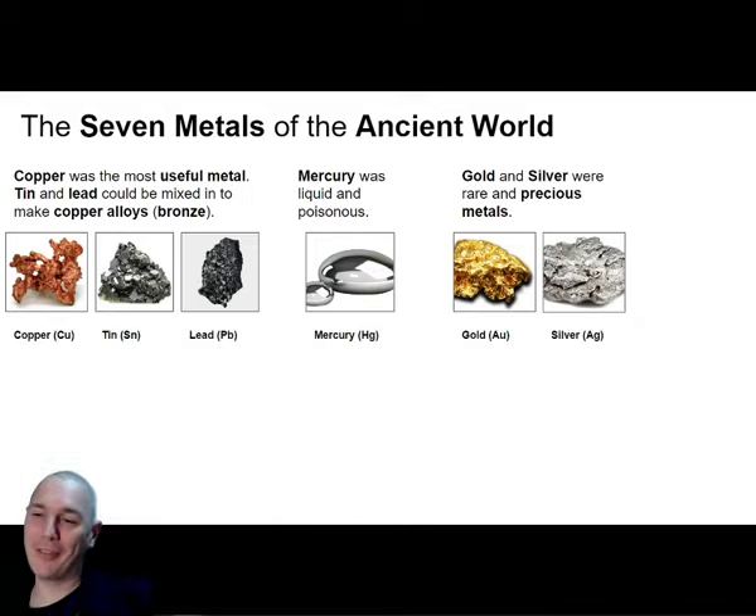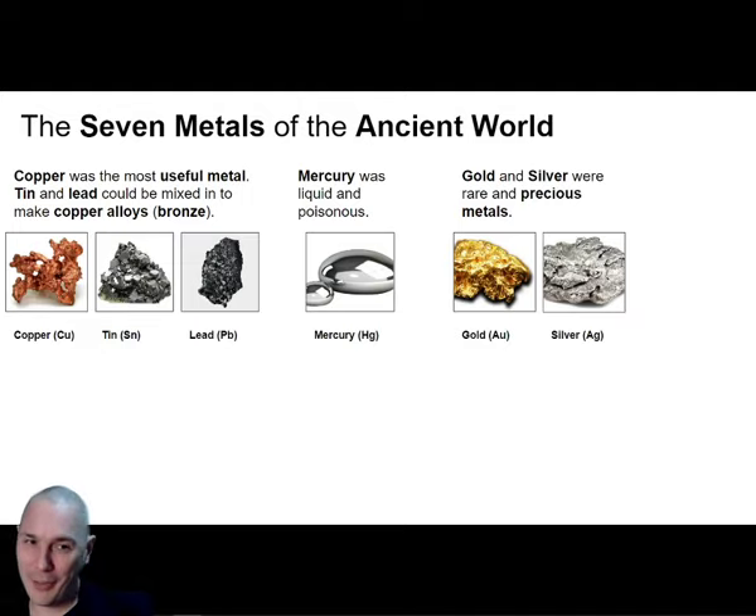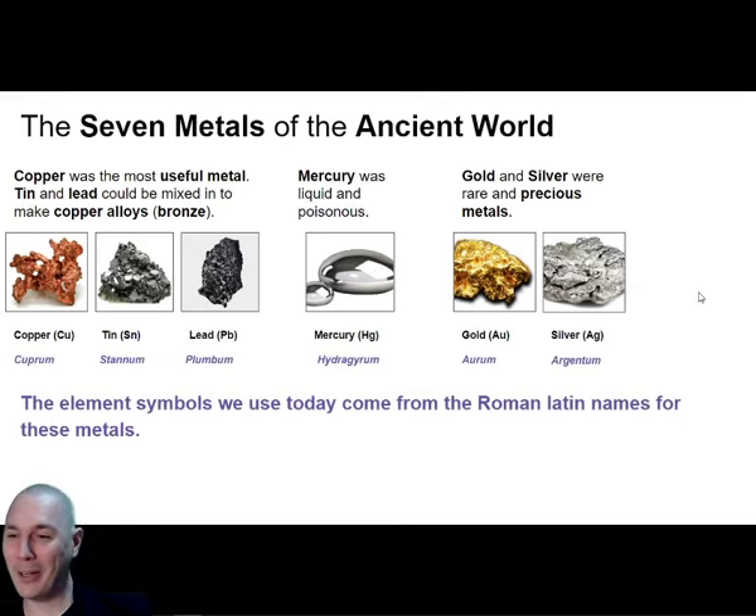Caiden spotted it - there are only six metals here on screen. There was a seventh metal that was regarded as the most valuable. There was a seventh metal more expensive than gold, more expensive than silver, more valuable than any of the other metals because it was so rare. Can anyone guess what it is?